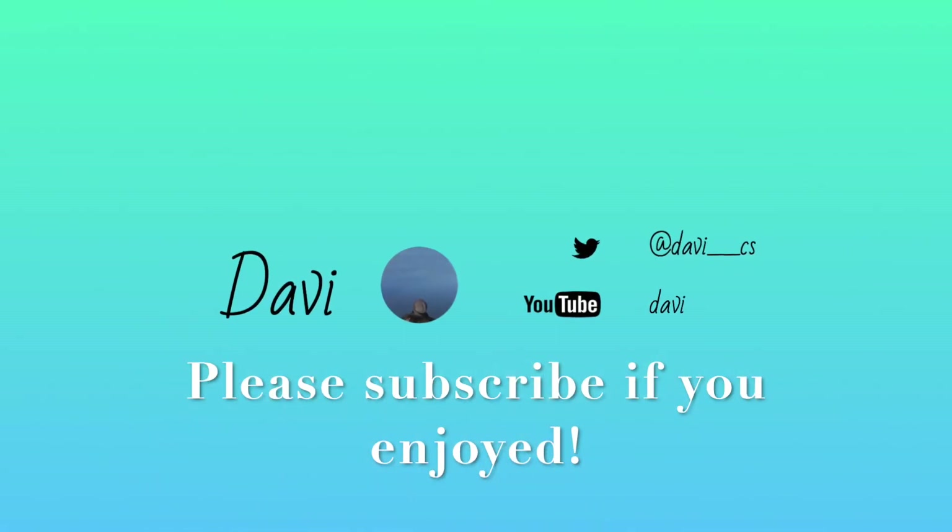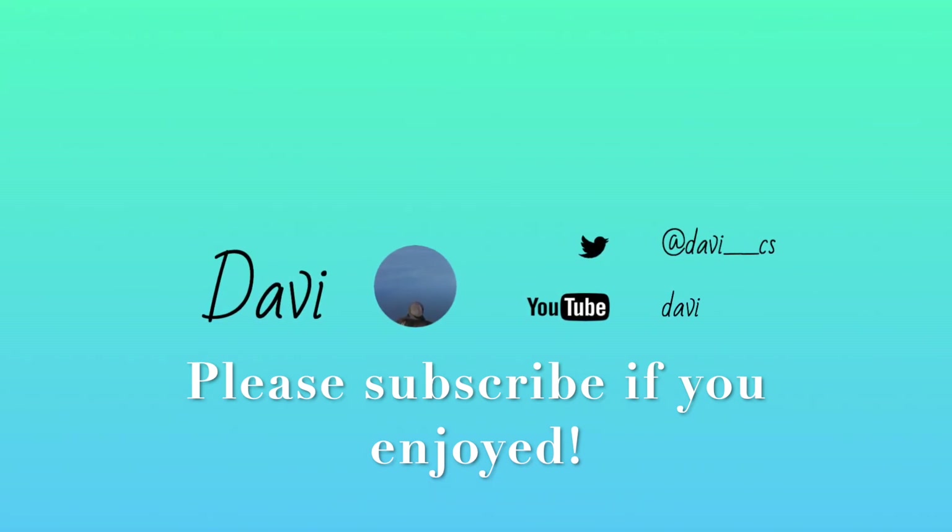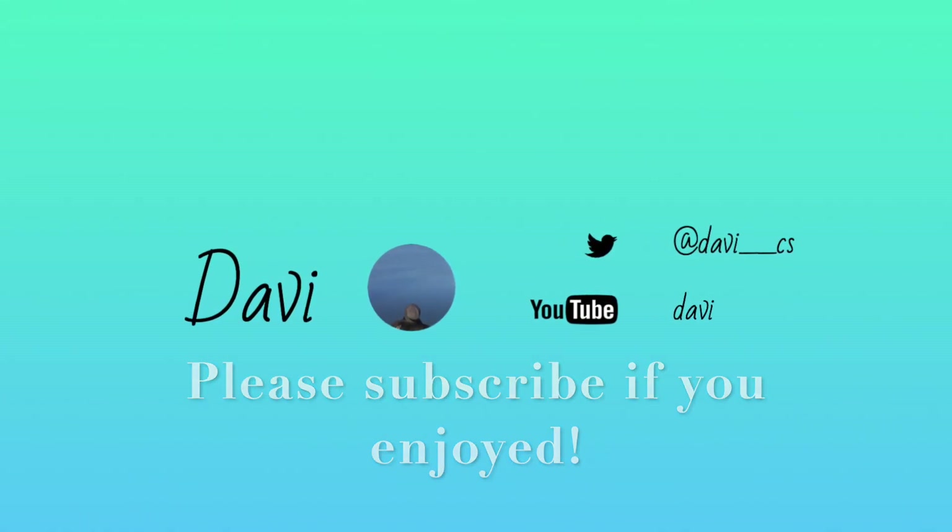If you found this video useful in any way, please let me know and comment down below — I'd love to hear your thoughts. If you're new and enjoyed the video, please subscribe. I'll be making weekly videos on computer science, my internship, vlogs, and stuff like that. I hope you enjoyed the video. Bye!